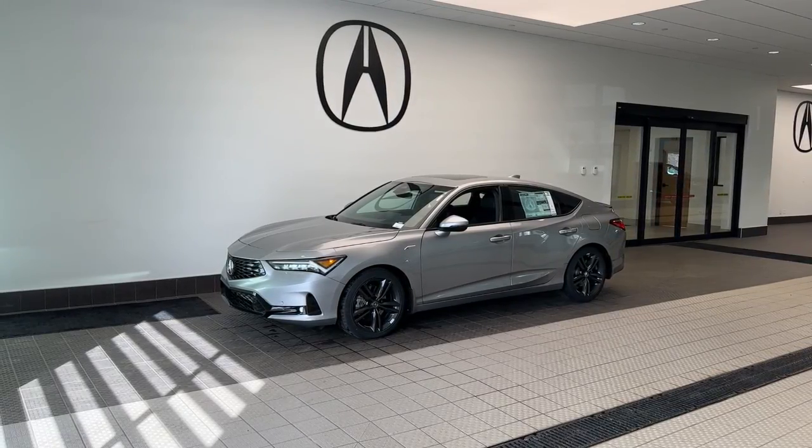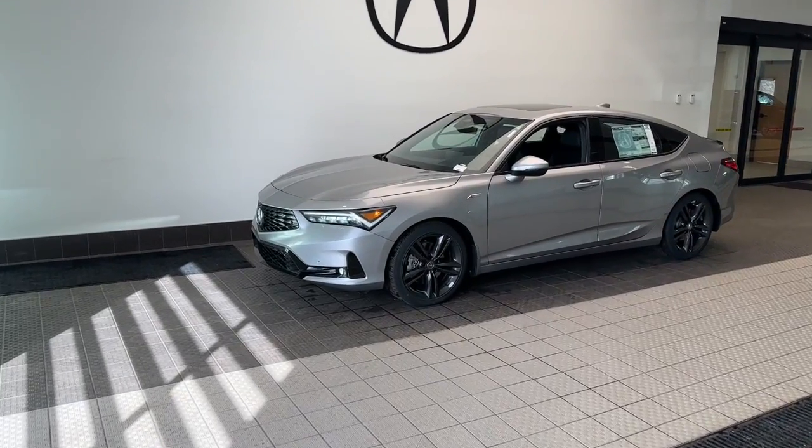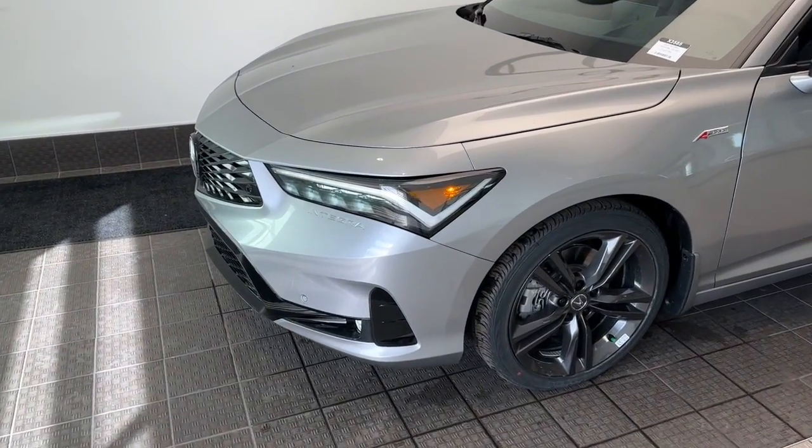Can you see yourself in the 2023 Acura Integra? This powerful Integra is all about premium style and satisfying performance.